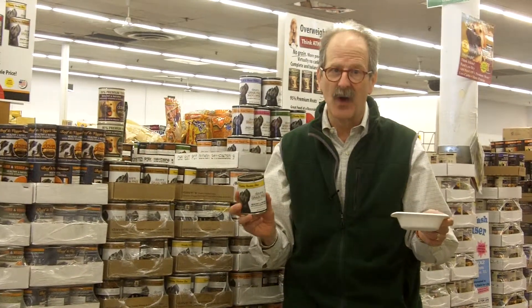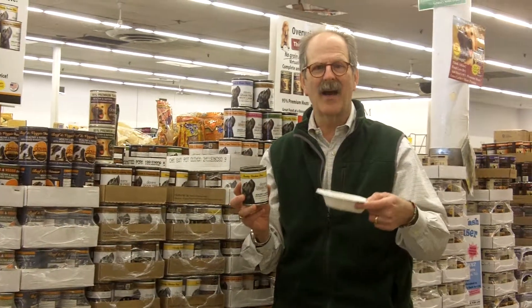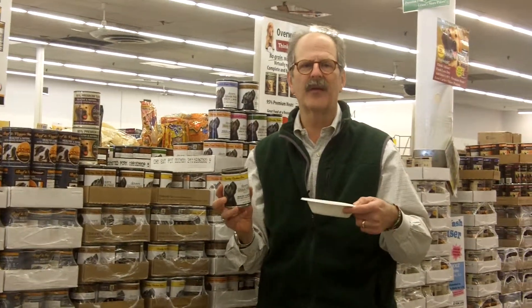So anyway, the current rage, as you know, is grain-free foods. So I decided that I wanted to come out with as many grain-free foods as I could at a reasonable price — and the key is a reasonable price.